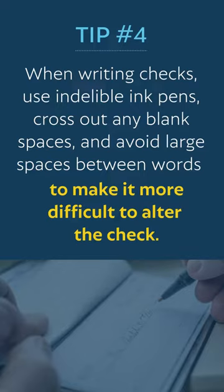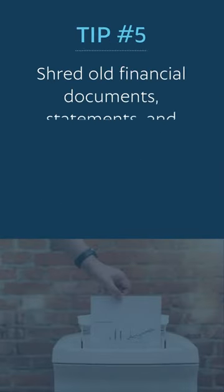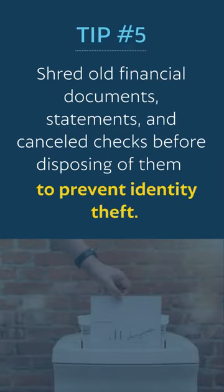Tip four: when writing checks, use indelible ink pens, cross out any blank spaces, and avoid large spaces between words to make it more difficult to alter the check.